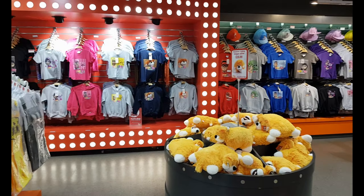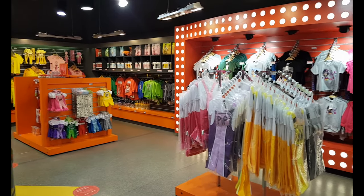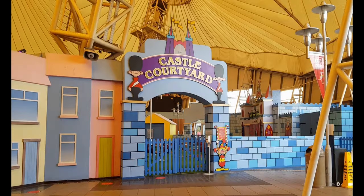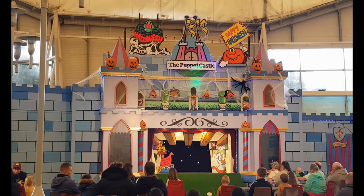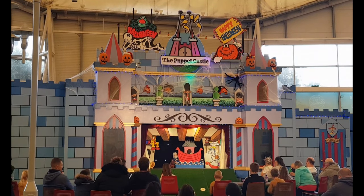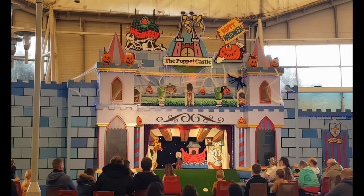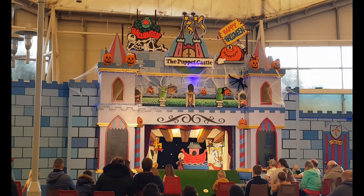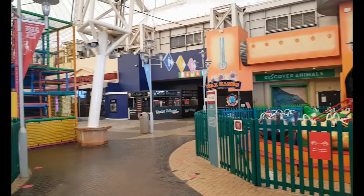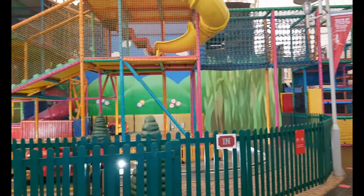There's plenty of Butlins merch and gifts to buy in the Butlins store. Traditional seaside entertainment in the castle courtyard where you can watch a puppet show. The indoor fairground hours vary depending on the season or special events. The indoor soft play area is currently closed due to the pandemic.